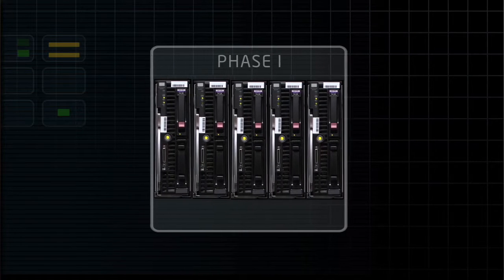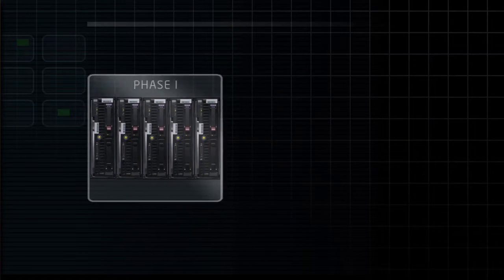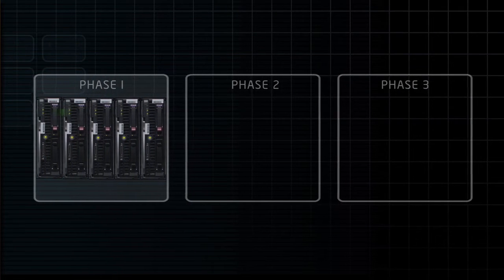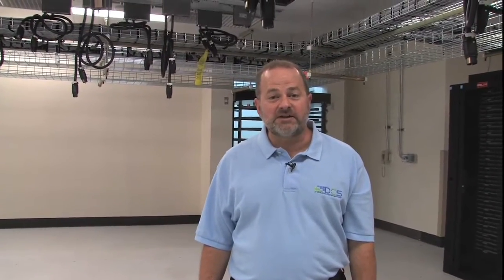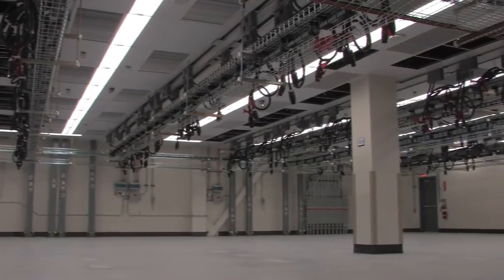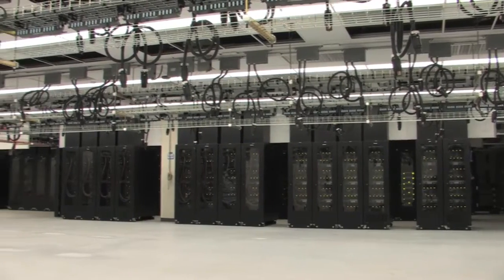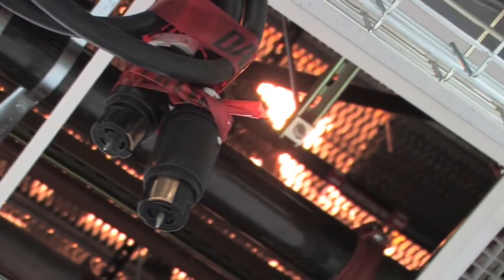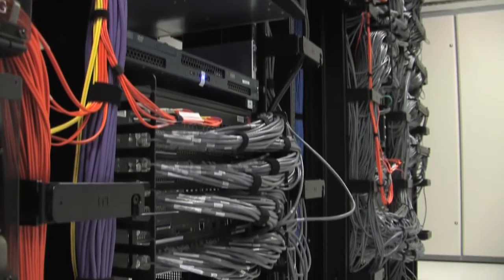We've built flexibility into the new plans for the data center. We have a phased approach, and we did it in such a way that in each phase we provide the most flexibility and agility to land a variety of requests from our customers. Phase 2: we add additional capacity for 10,000 more servers. This supports our long range plan of data center consolidation. We have power in place to support all this plug and play — roll the rack in, plug in the power, plug in the network, and you're good to go.